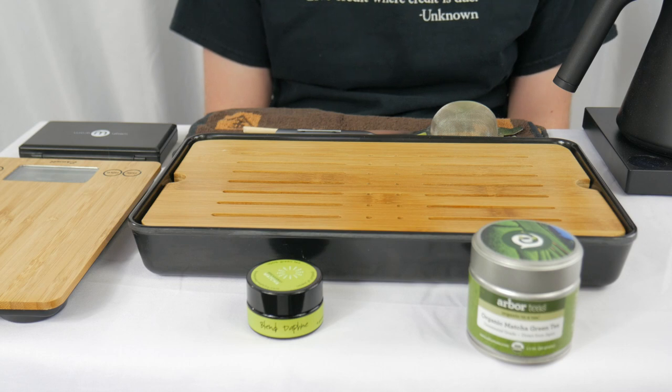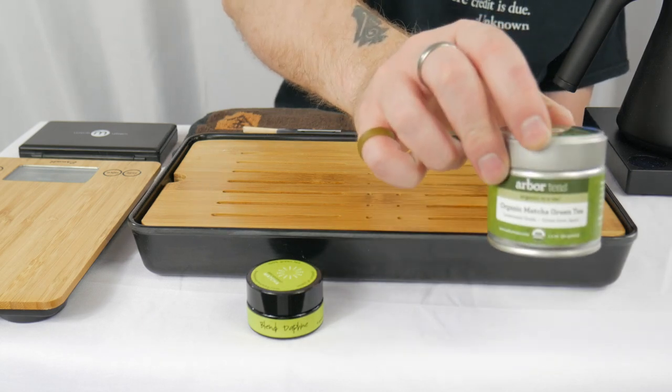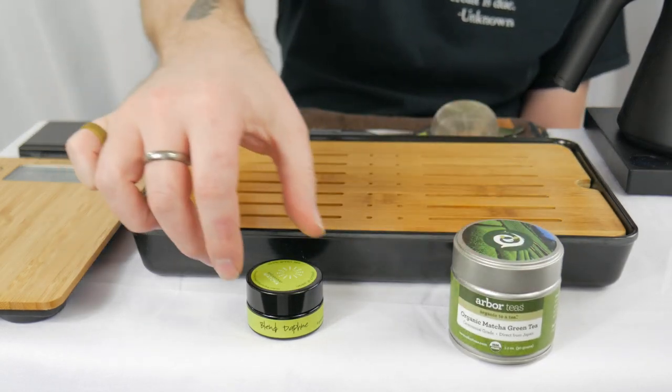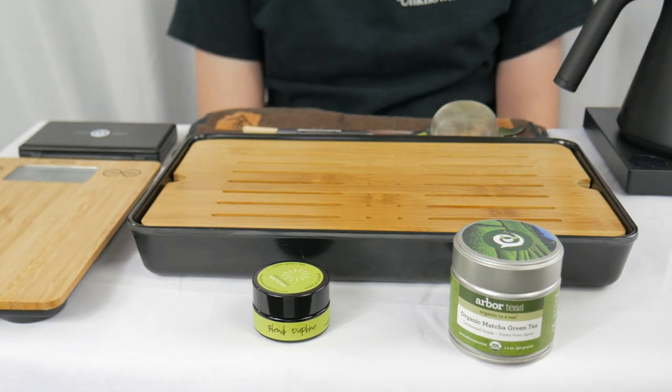Today we have a bit of an interesting battle. We have the Organic Matcha Green Tea Ceremonial Grade from Arbor Tees up against Daphne from Breakaway Matcha. I'll talk about both of those a little bit more in a moment.